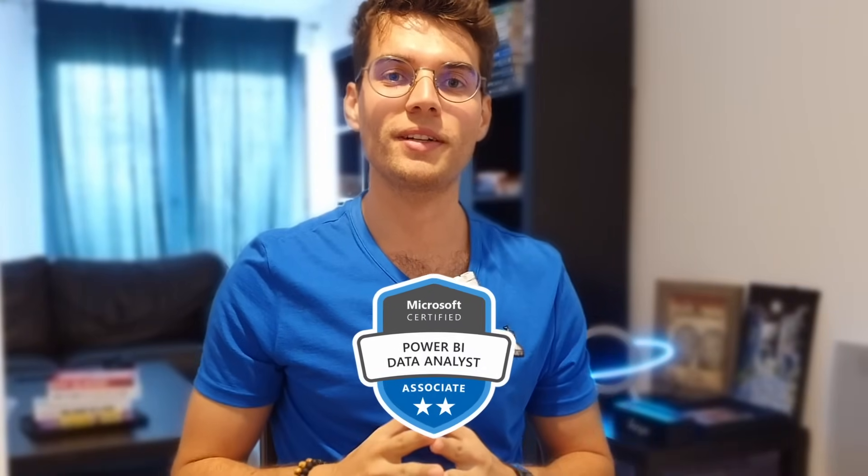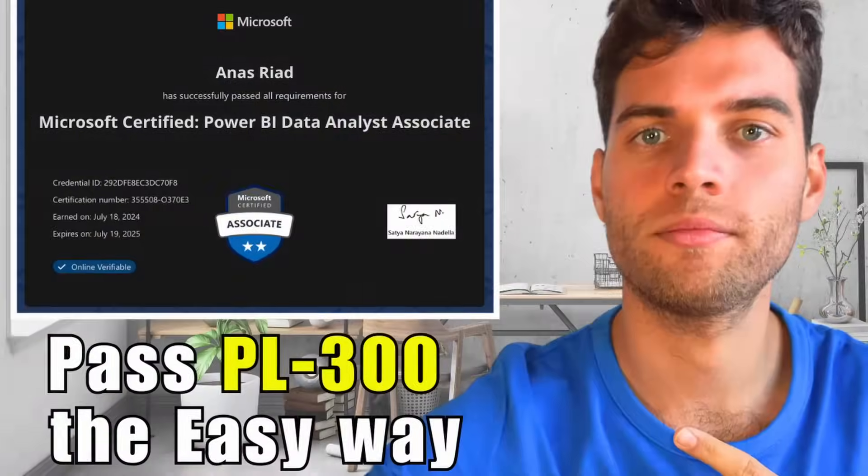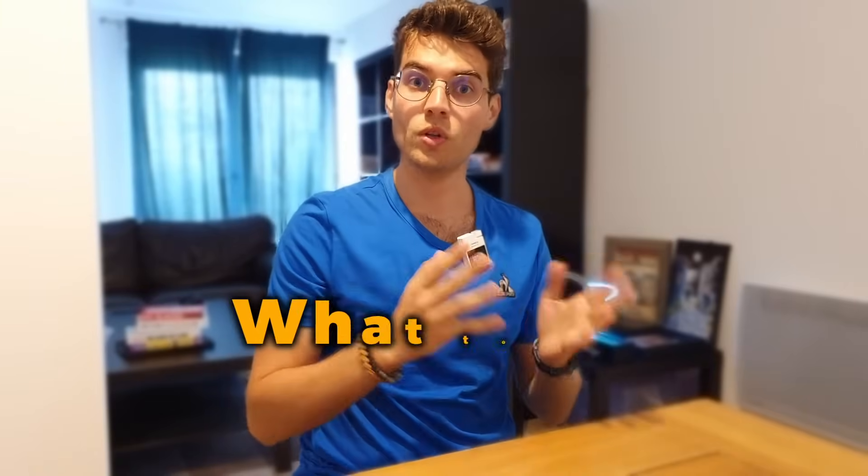I failed the first time I tried to pass the Microsoft Power BI certification, and from that failure I learned how to approach my learning experience so that I could pass my certification afterwards. I got my certification on the second attempt. In today's video I'm going to show you exactly what to do and what not to do, and my approach to passing successfully the Microsoft Power BI analytics certification.